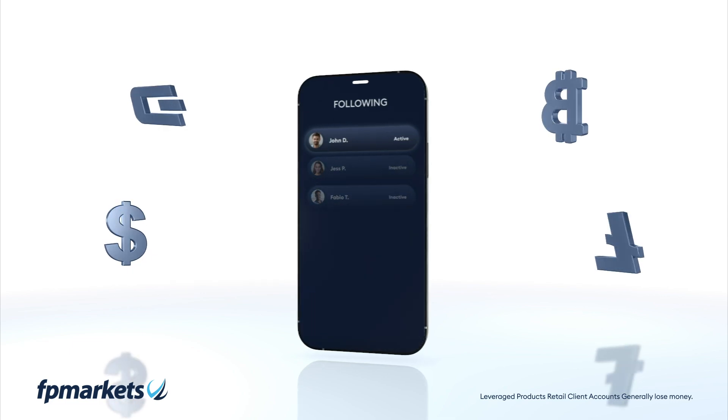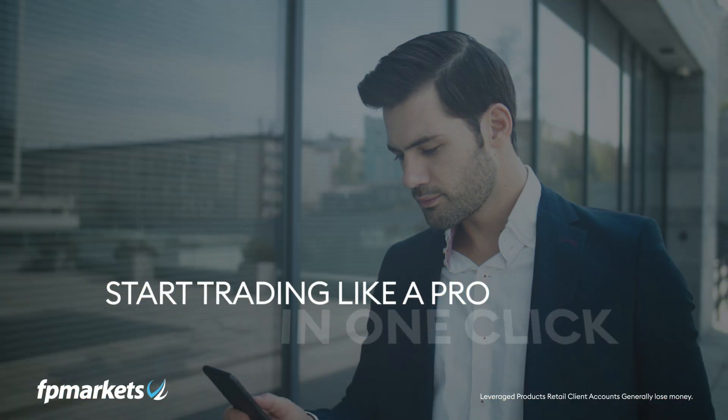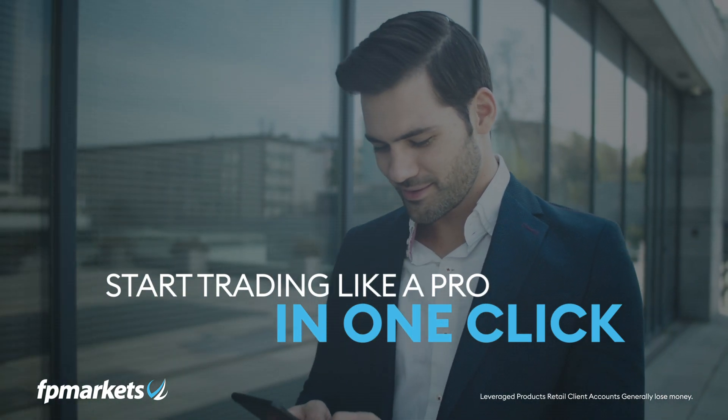traders with a single click. Join FP Markets today, where trading like a pro is only one click away.